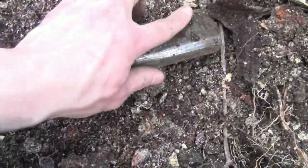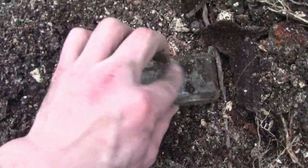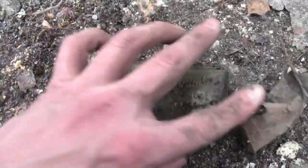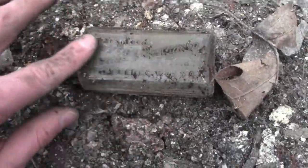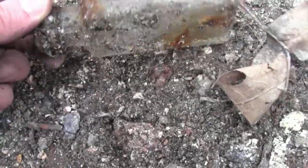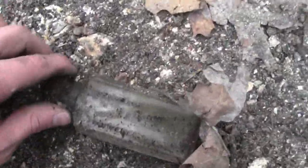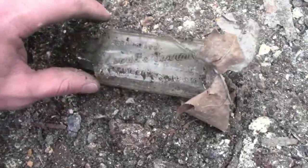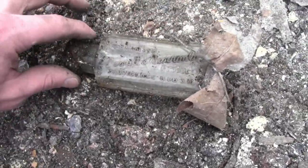This one looks to be the same size — let's see what happens. Oh my gosh, what? This is literally a totally different brand. Oh my goodness — this one's a screw cap. This one's a little double in the hole. I'll clean it up and read it later.